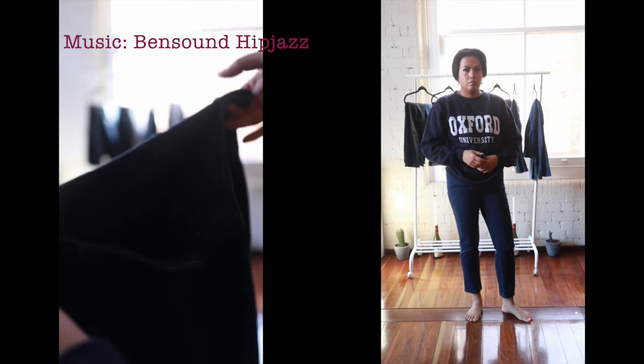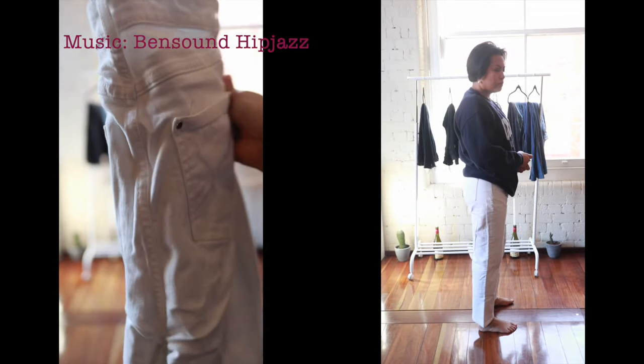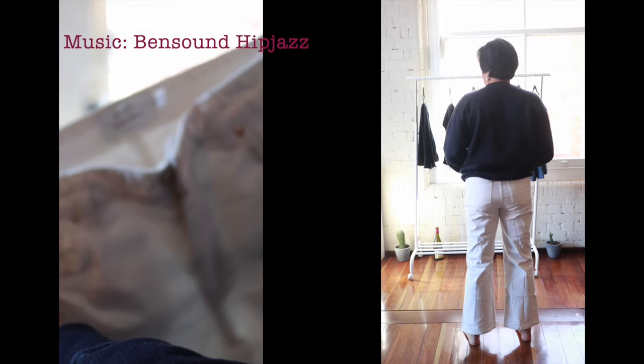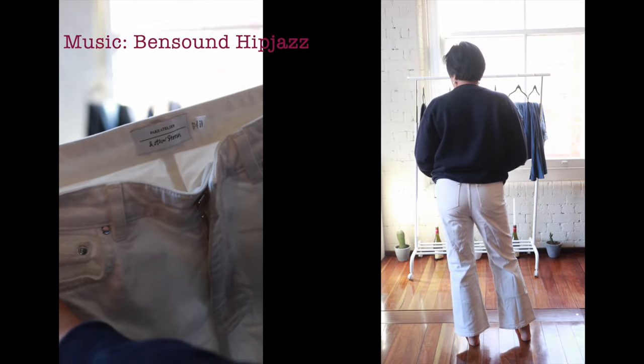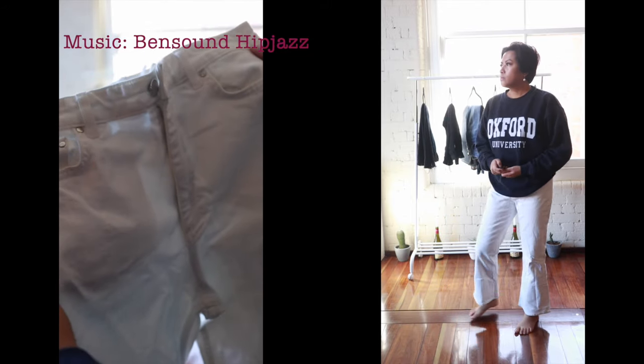Now I've got my & Other Stories jeans. These are a little bit thicker than the material of the Guess jeans. I got this from Vinnie's — I believe they were like $16 if I remember correctly. Beautiful, beautiful, beautiful — that's all I can say.